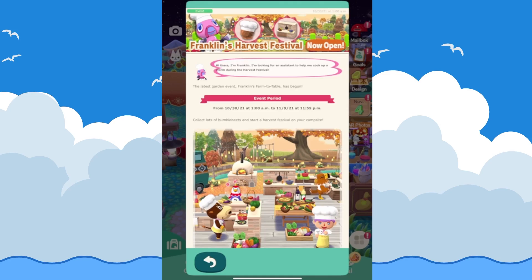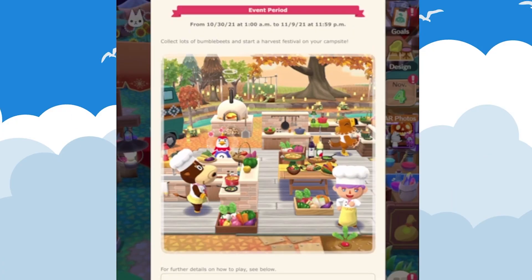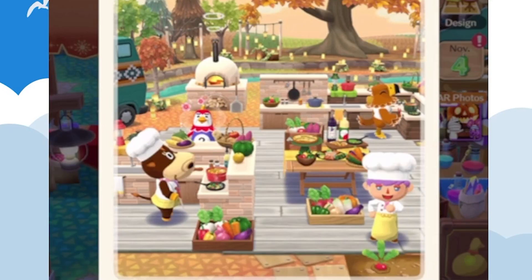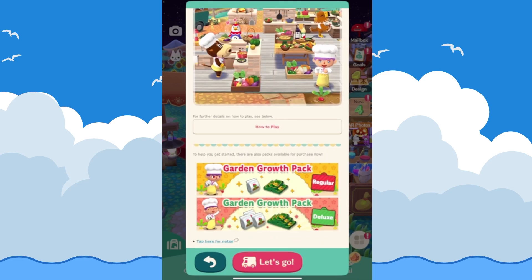Moving on to Franklin's Harvest Festival, which is currently going on. Franklin is looking for an assistant to help him cook. The latest garden event is Franklin's Farm to Table — collect lots of bumble beets and start the harvest festival on your campsite. This runs from October 30th until November 9th, so there's plenty of time. There are tons of new furniture items including an oven, tables, countertops, and lots of food. You can also purchase fertilizer for your flowers, though that's a bit unnecessary.